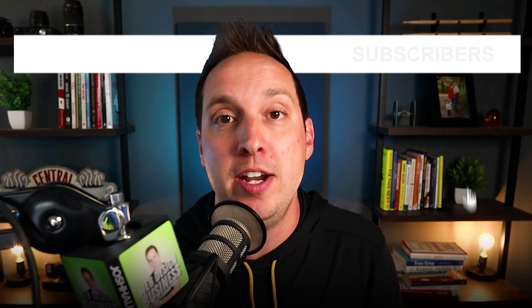Make sure to subscribe below for the next video. And if I can help you out in any other way, check down below because there'll be some additional resources for you. See you on the next video.